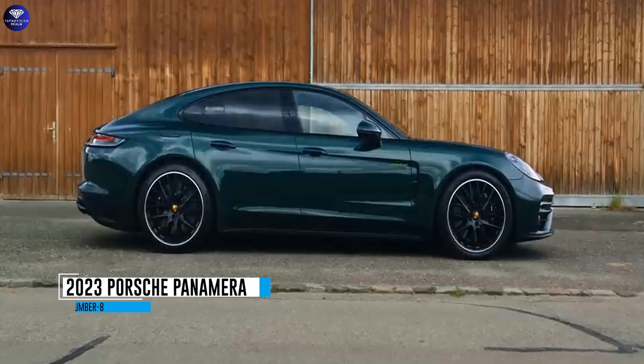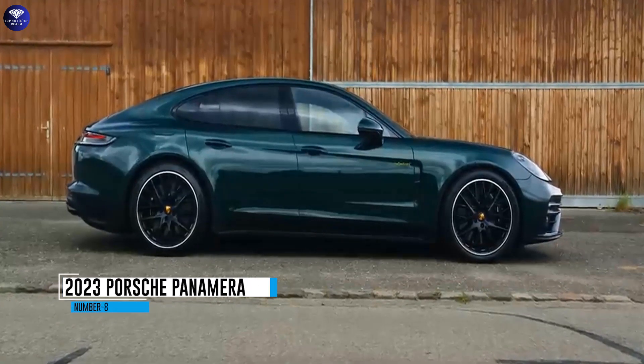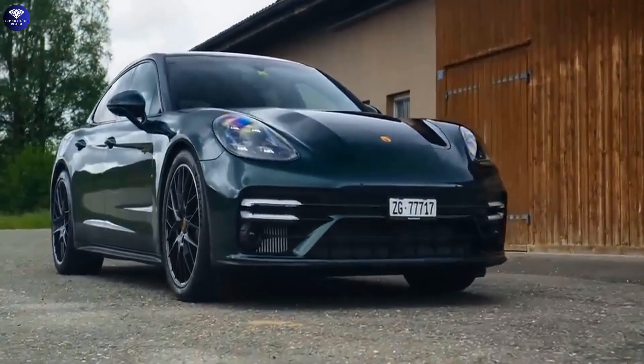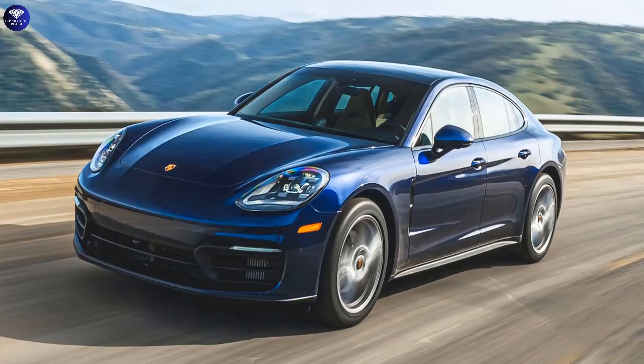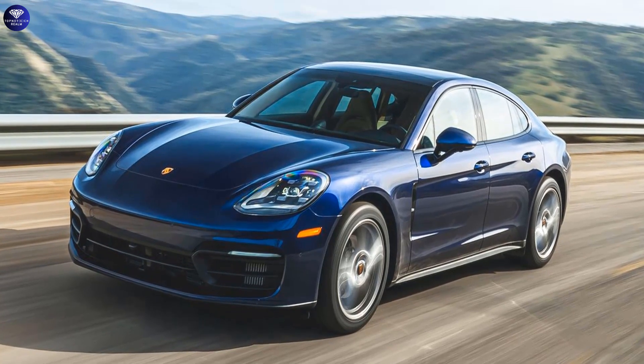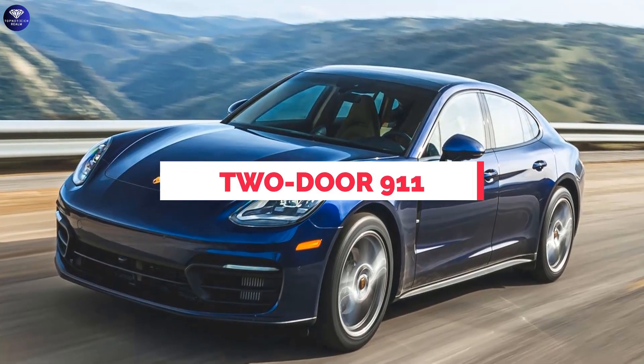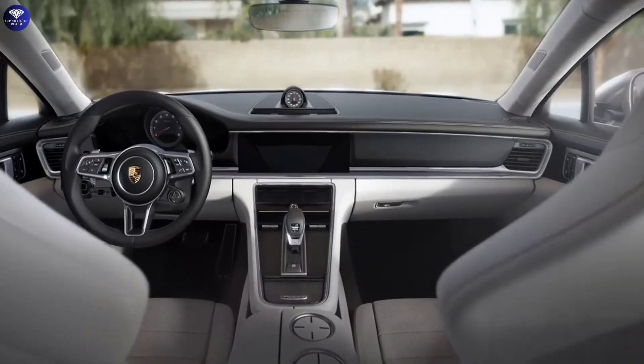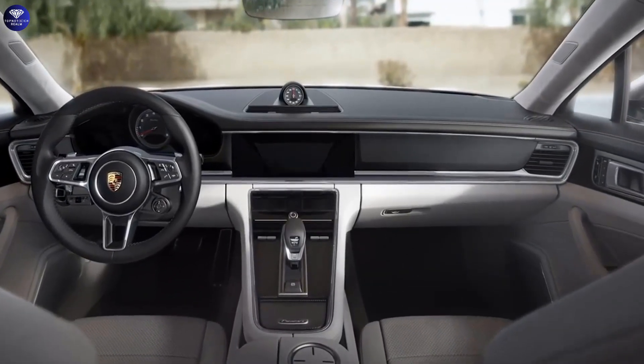Number 8. 2023 Porsche Panamera. The Porsche Panamera redefines luxury and comfort with its opulent interior. Designed to cater to families who desire a more spacious experience than the 2-door 911, the Panamera offers an abundance of legroom, additional cargo space, and two extra seats without compromising on the joy of driving.